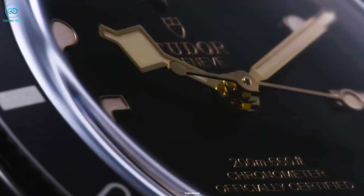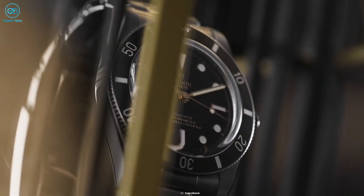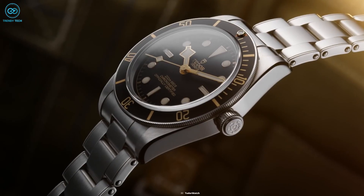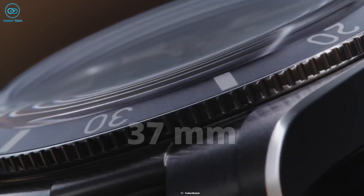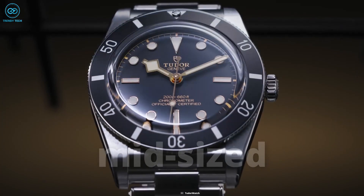On the surface, it's a common misconception to assume the Black Bay 54 to be 54mm in diameter — well, it's not. The name Black Bay 54, not unlike the Black Bay 58, comes from the year of the watch that inspired it, rather than the case size. The Black Bay 54 measures 37mm, encased in stainless steel, making it a traditional size for anyone looking for a midsize dive watch.